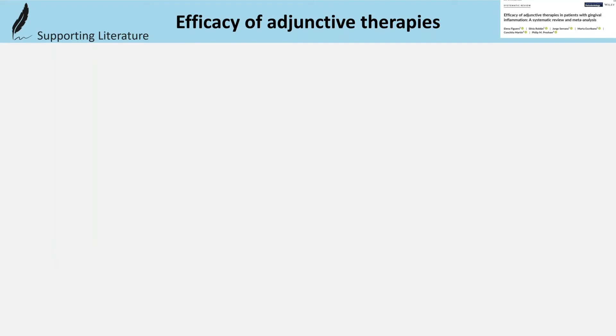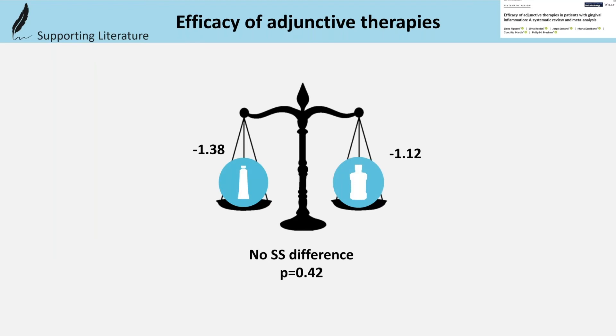In addition, this study did not identify statistically significant differences in gingival index or bleeding change between mouth rinses and dentifrices, even though somewhat greater reduction was achieved by dentifrices. However, for plaque control, there was a superiority for rinses.